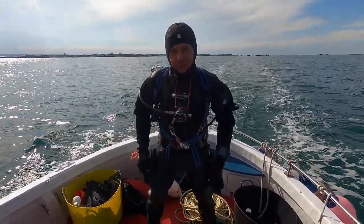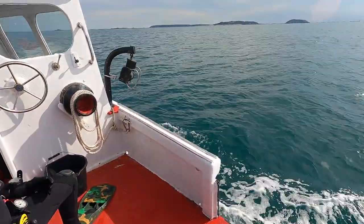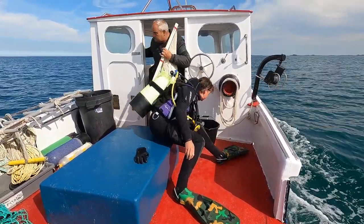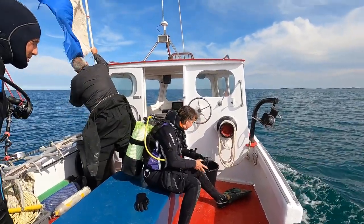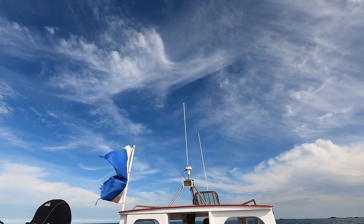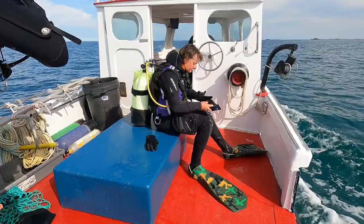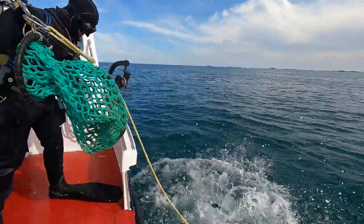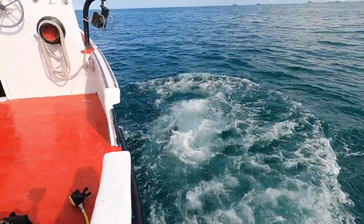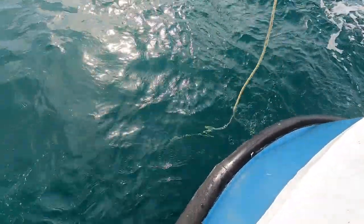Good to go. Almost there. See what we can see on the bottom. One of Jen in slow-mo going over the side. And there you go - this looks good.